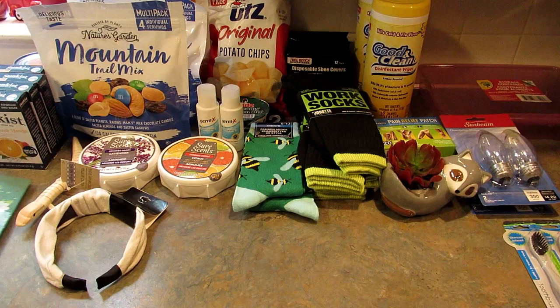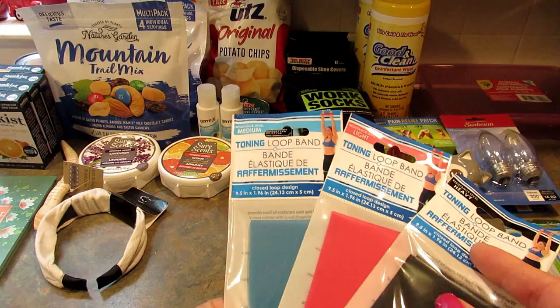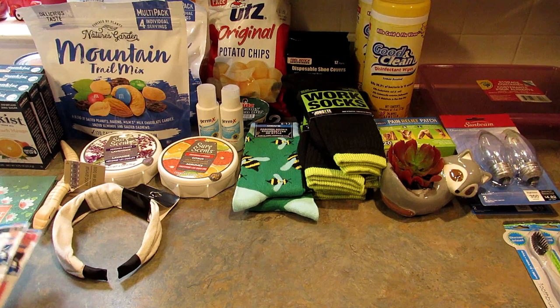Next I found these toning loop bands. I picked up one in heavy, one in light, and one in medium resistance. I've never used these and I don't know how well they work, but I do need to work on my arm strength, so I thought maybe they'll be helpful — start with the light and work my way up.